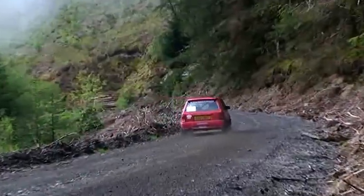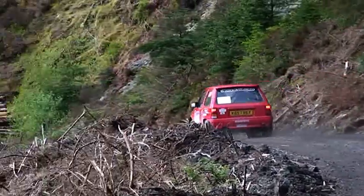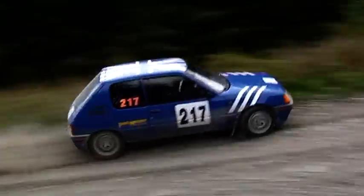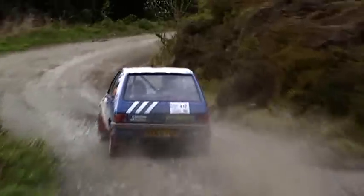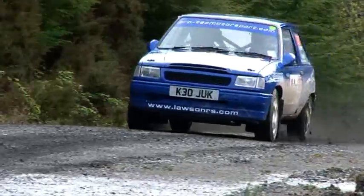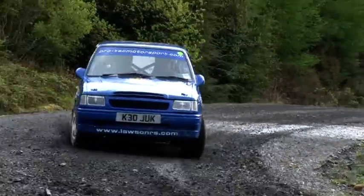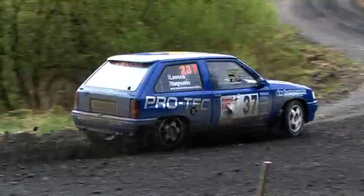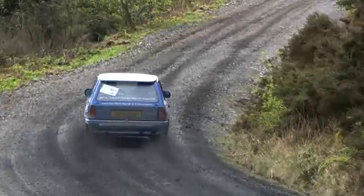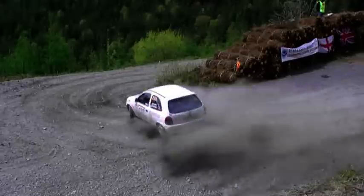1.4C honours went to Sean Matthews and Rob Hopewell, with Patrick and Natalie Messer 27 seconds behind in second place. Justin Lawson and Paul Hargreaves come out on top of 1.4S, with Dave Bennett and Alistair McNeil a further 55 seconds back in second place.